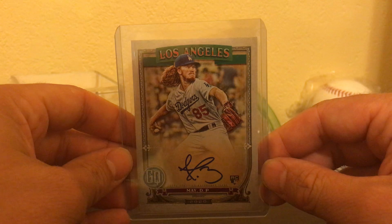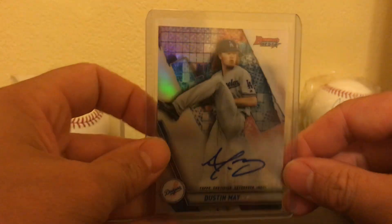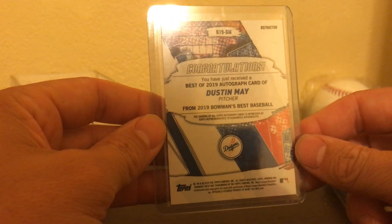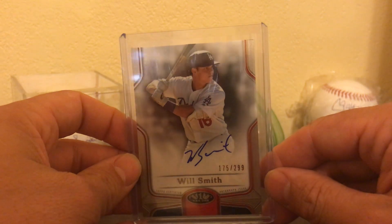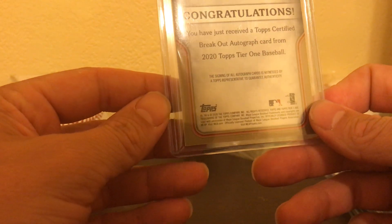And Dustin May Autograph — I think it's the third or fourth one I have with him on this card. Another Dustin May Auto. Don't have one on a Bowman's Best, so I was pretty happy to get this one. It's not numbered, but it's a pretty sweet autograph. It's unique. Will Smith Autograph, numbered to 299. This is the Tier One set. Pretty cool card.